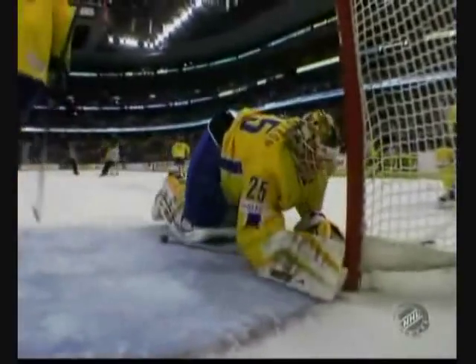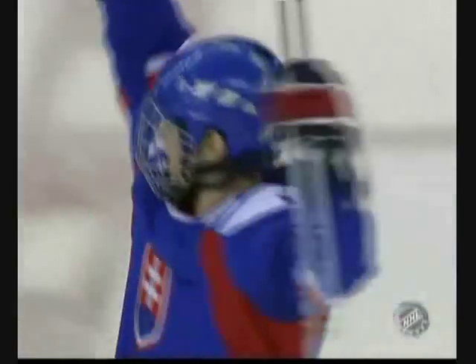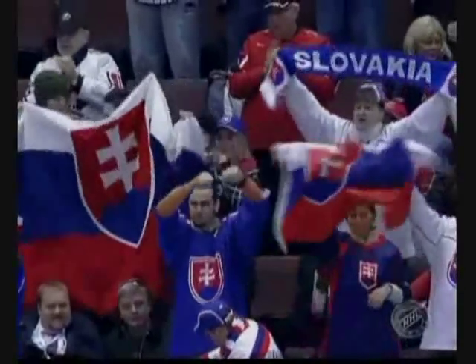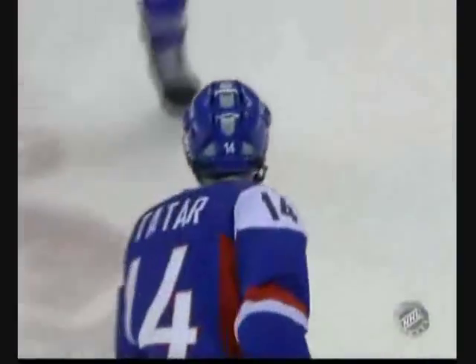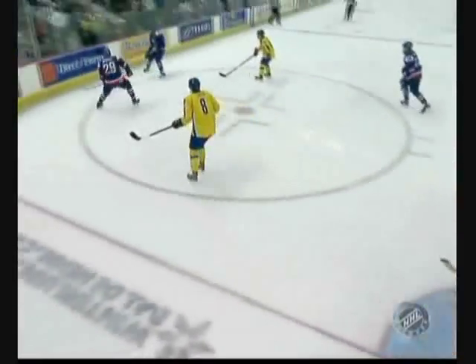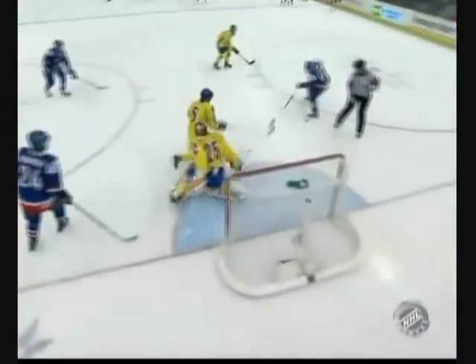Tatar scores! Thomas Tatar brings Slovakia within one. Way to go, Stefan Mikic, the coach for Slovakia — he pulls the goaltender and puts the extra body on the ice. And Thomas Tatar, the little big man, comes out and scores. Watch Tatar — he just sneaks it by Markstrom. Four-three, Sweden leads. Amazing — the Slovaks won't go away.